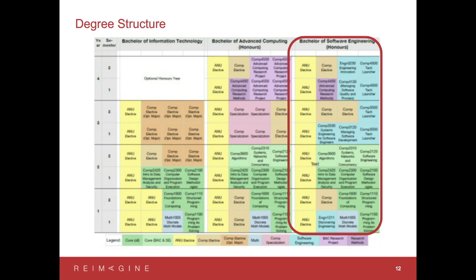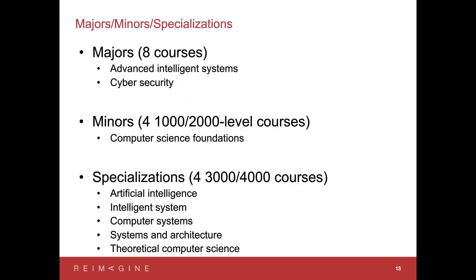You have a chance to do the Tech Launcher project twice — in third year and fourth year. Or in fourth year you have another option: you can choose to do an Honours project, which is the 24-unit project. Regarding majors, minors, and specializations — the offerings for the Software Engineering degree and the Bachelor of Advanced Computing overlap somewhat but also differ. You need to check the website Steve mentioned to confirm that the major you'd like to take is available within your chosen degree. This slide shows what is offered for the 2020 intake.